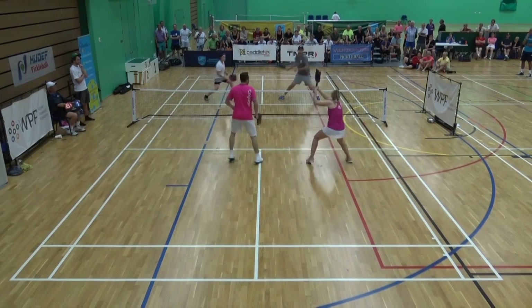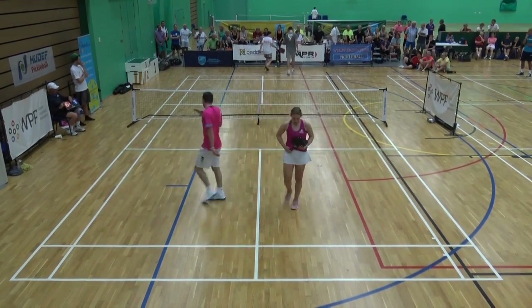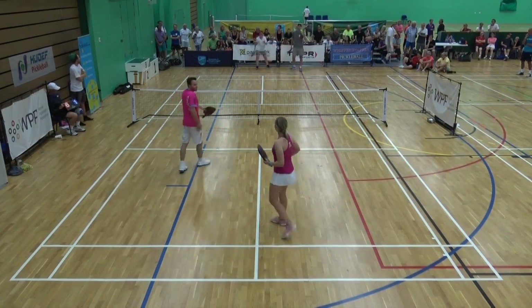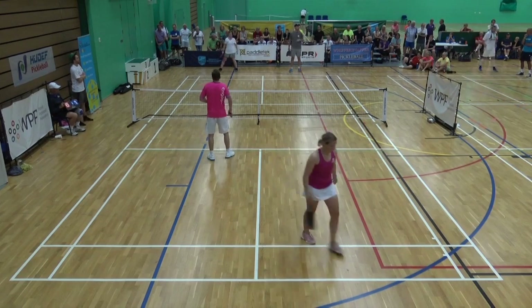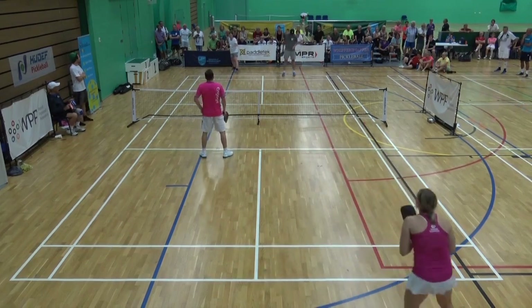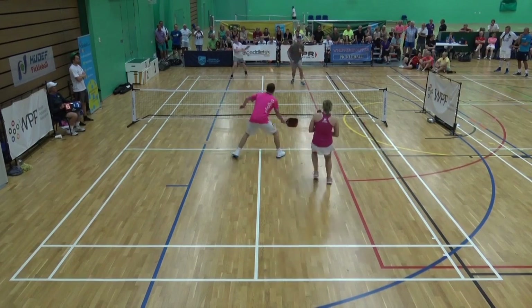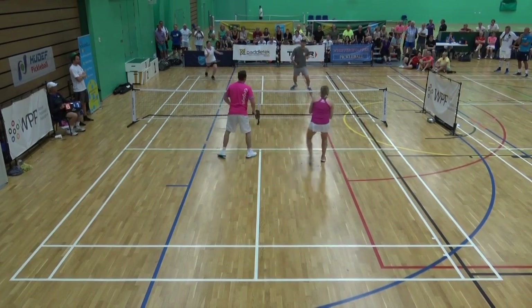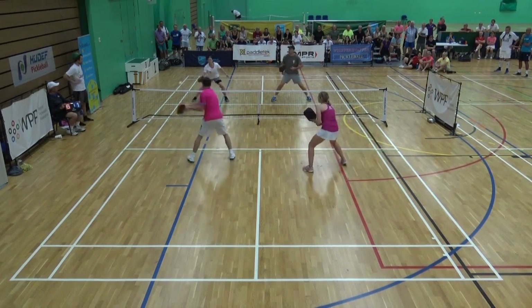I thought it was out. It looked like it was just out, but they played it. And again, people have been giving everybody the benefit of the doubt on line calls here — without a doubt.